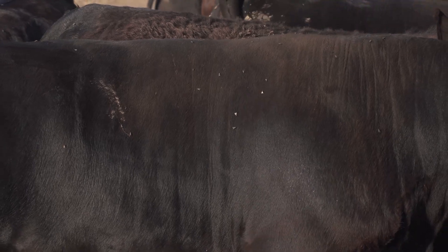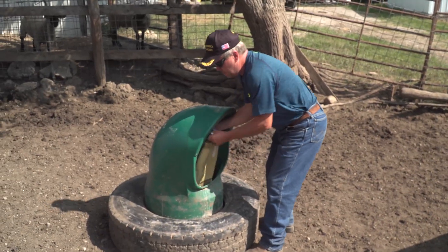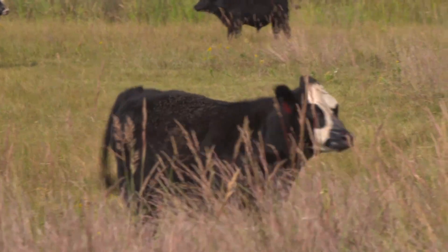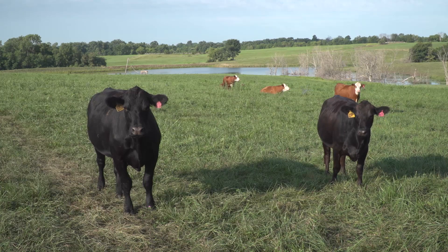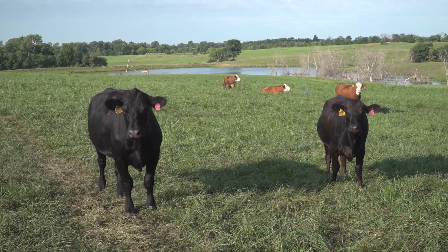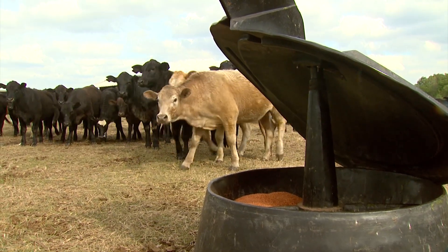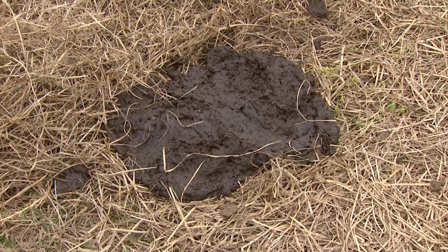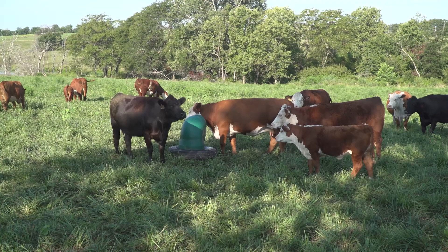From the standpoint of fly control, we've got several things that we can do, but the number one thing would be using our feed-through product Alta Sid to control horn flies — for the impact they have on general health and condition, and just keeping those animals happy. By using Alta Sid in their mineral or tubs, we don't treat the animal — we're treating the manure where those flies are reproducing and breaking that life cycle.